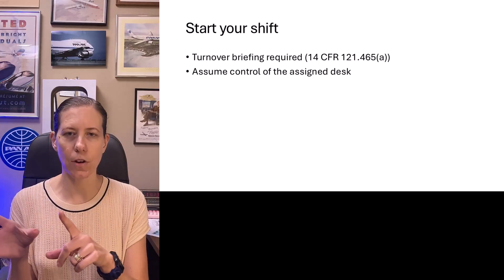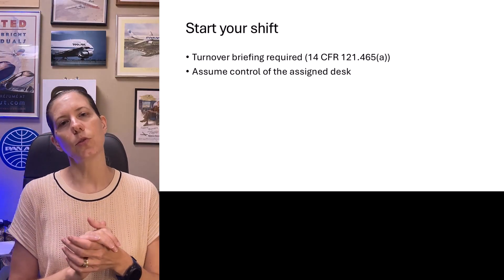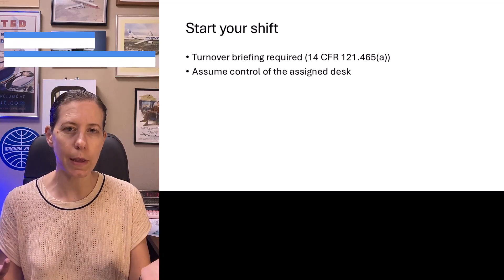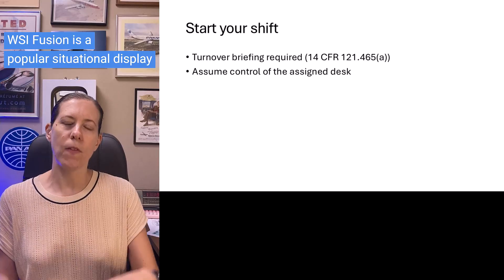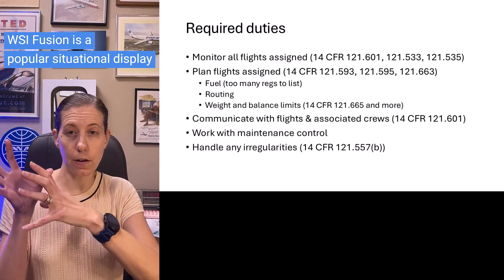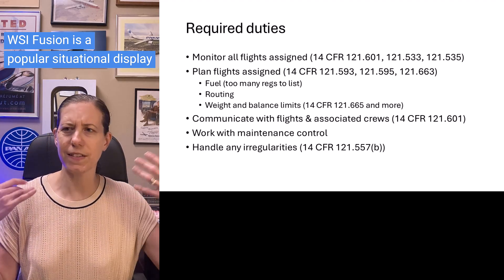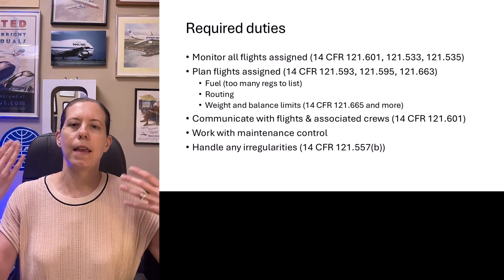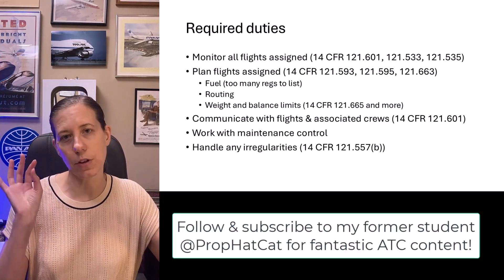Working your flights includes monitoring the flights that are currently happening. This is typically done with a tool like WSI Fusion, Aircraft Situational Display, or Flight Explorer — a highly accurate display of the aircraft you're monitoring. You can see other aircraft and also get weather information, plus other information through that display like NOTAMs and possibly air traffic control information about routes and reroutes.